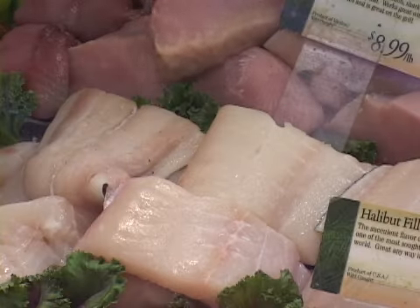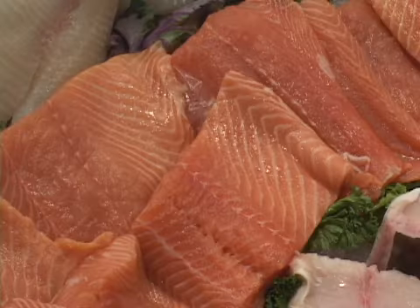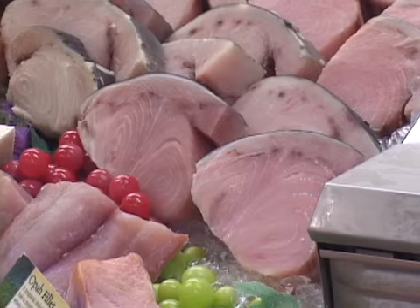Health authorities recommend that everyone eat at least two servings a week of fish, especially the fatty fish that are high in heart-healthy omega-3 fatty acids.